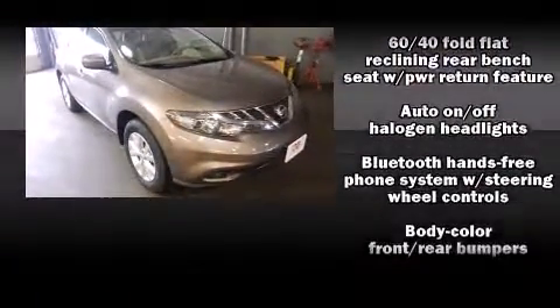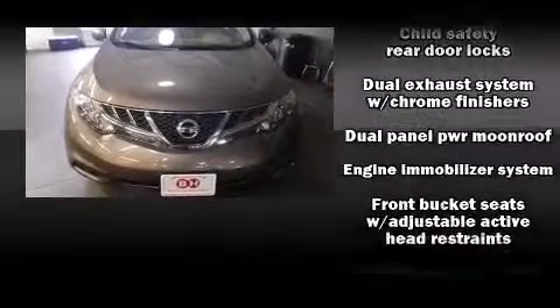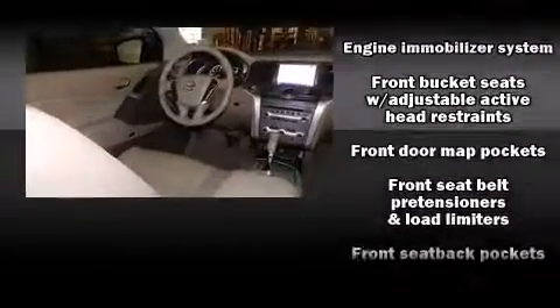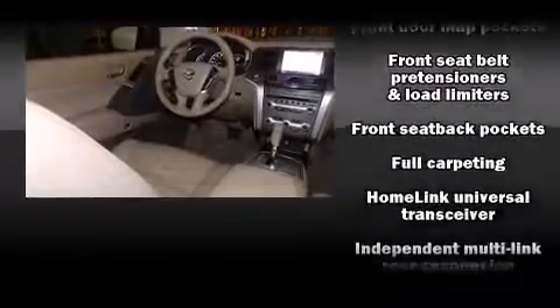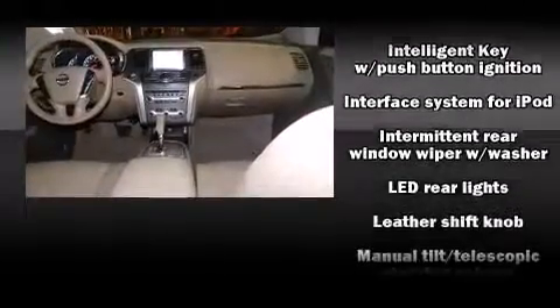Nissan also prioritized safety and security by including dual front impact airbags, front side impact airbags, traction control, brake assist, a panic alarm, and four-wheel disc brakes with ABS.